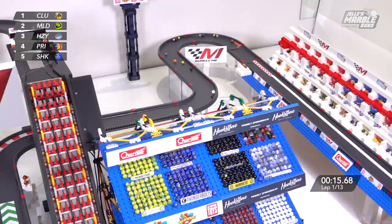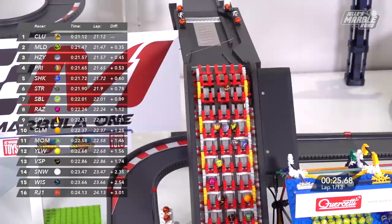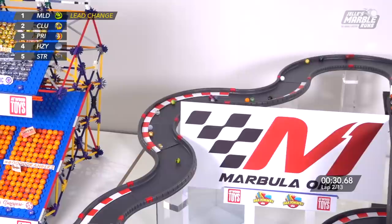It's Clutter who got the jump off the pole. Mallard up into second place, Hazy in third. Team Primary, the pole sitters, fall all the way back to fourth. Now onto the front stretch and across the line for the first time. Clutter holds the lead, but it's going to be neck and neck coming off of the belt for second place — a three marble race. Mallard holds the spot, Hazy in third.